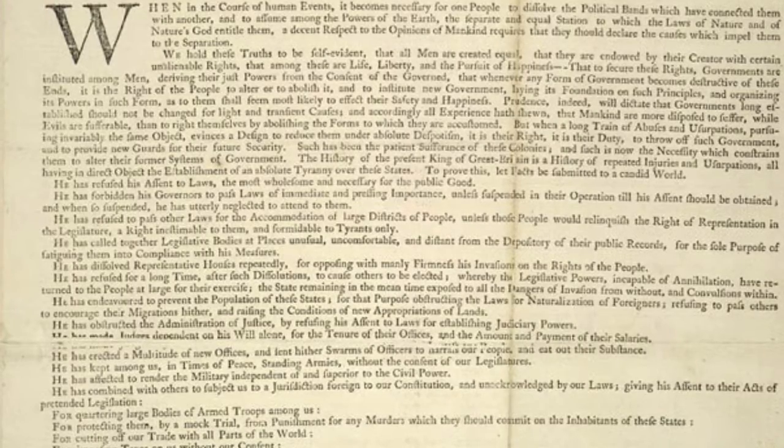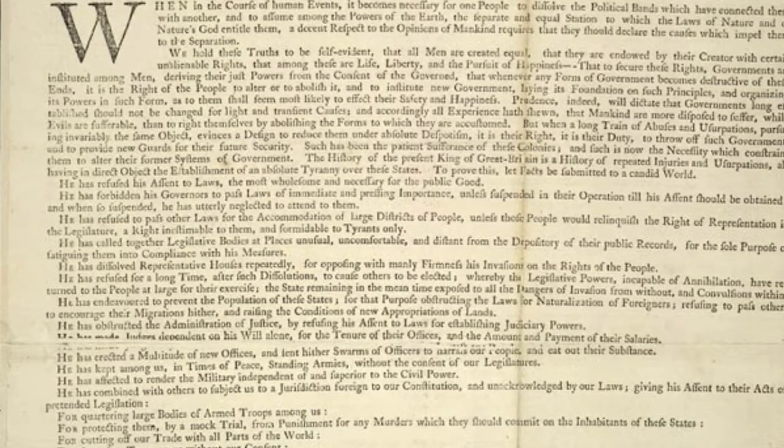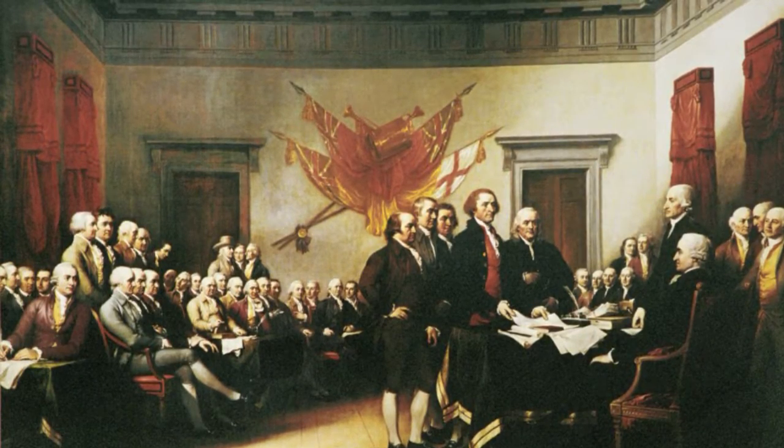The Declaration of Independence was signed on July 2nd, 1776, and read out to the public on July 4th, 1776. The most important thing in the Declaration is that all men are to be treated fair and equal with the same rights. The Declaration of Independence separated the 13 colonies from the rule of Great Britain.